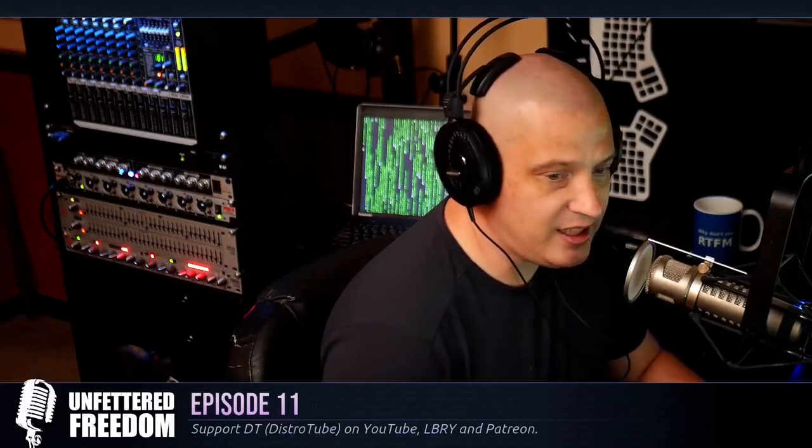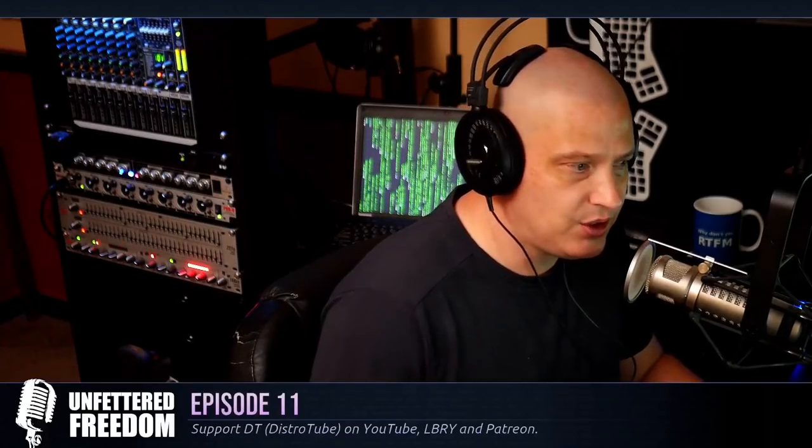I am your host, Derek Taylor, also known as DT or DistroTube on YouTube and on Library. This podcast, as well as all of the video content on the DistroTube channel, is community-sponsored. Because of the community support I receive, there are no corporate sponsors or product shilling of any kind in these episodes. If you'd like to support my work, please consider subscribing to DistroTube over on Patreon.